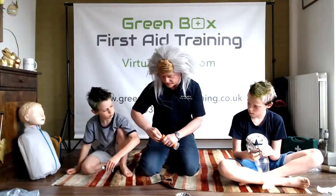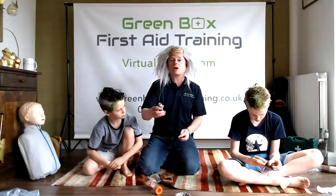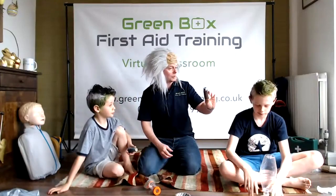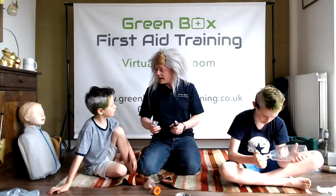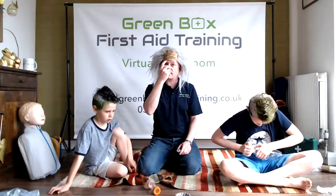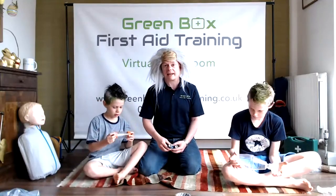If you spot somebody having an asthma attack, ask where their medication is. They normally carry inhalers — the blue one is the reliever that helps during an attack. The brown or other coloured one is the preventer, taken as regular daily medication. If they've lost their inhaler or haven't got their medication and are struggling to breathe and wheezing, call an ambulance immediately. Let them take a couple of puffs of their medication, wait a couple of minutes, they may need more. If it's not getting better after five minutes, call the ambulance.